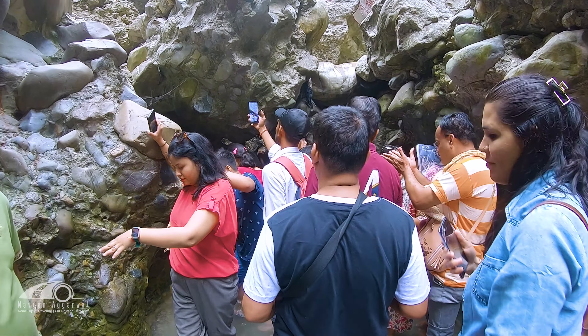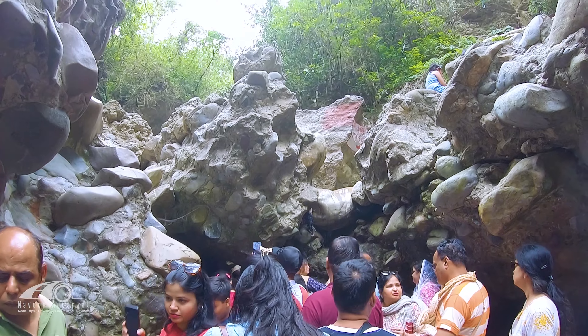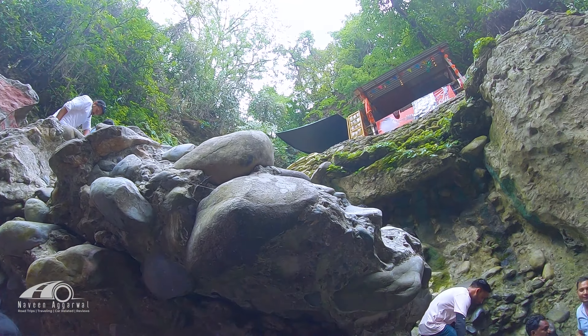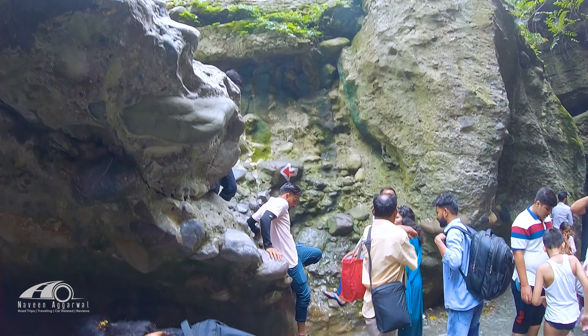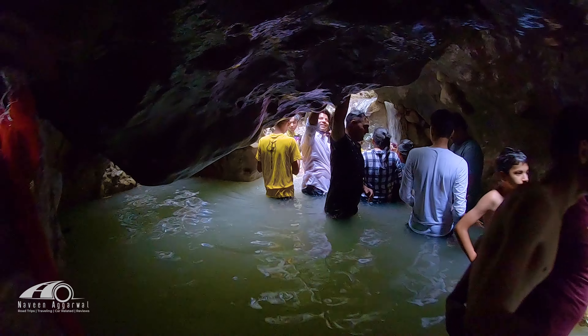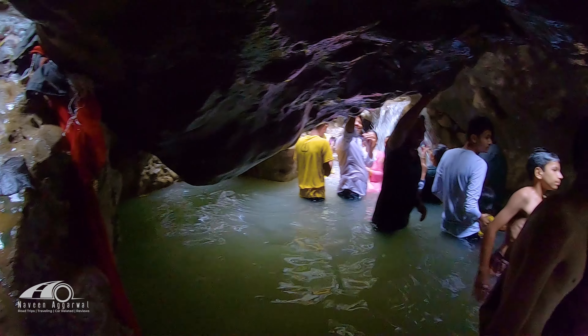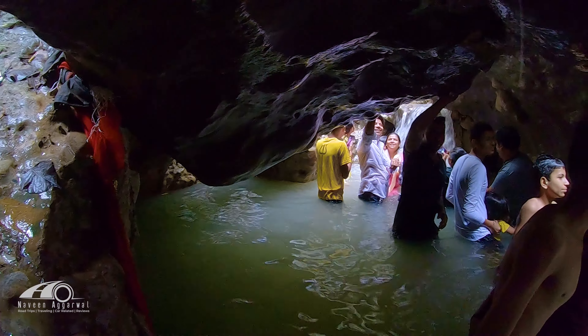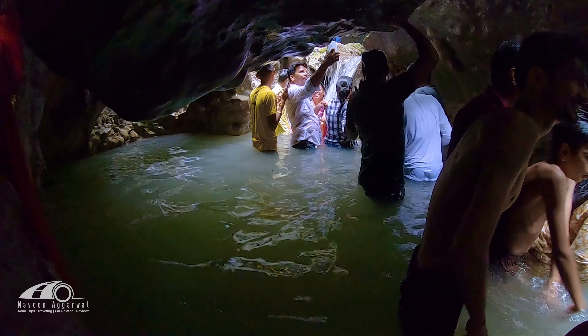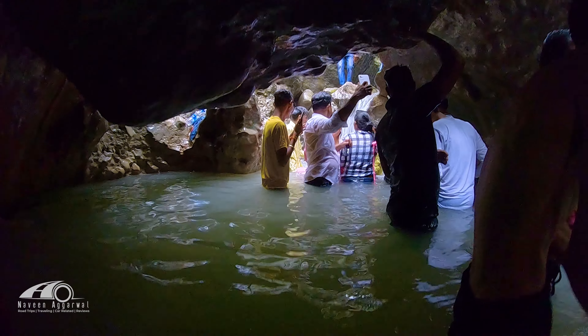Inside the cave there is a small hole section and lots of rock formations. There are many people here climbing through. The cave has very narrow passages with a small waterfall type feature. One path goes up and there is also a level that goes up and down.